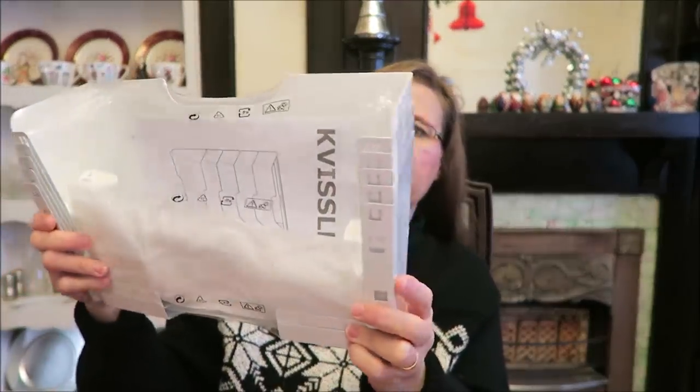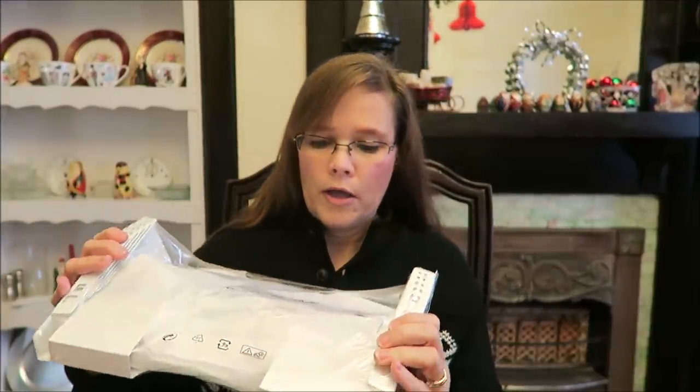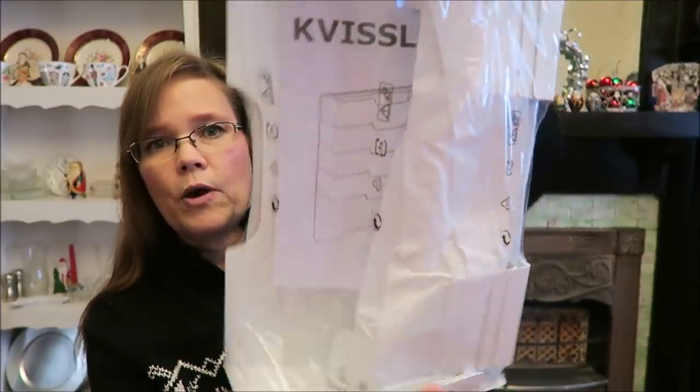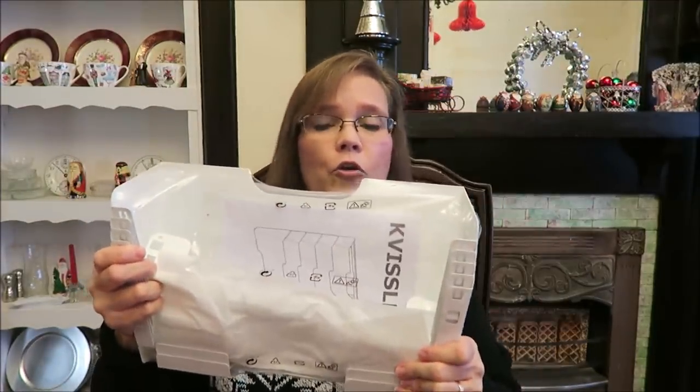She bought a filing system — it's metal, it's very heavy, and it hangs on the wall. The picture is oriented one way but it actually hangs the other way, and you put file folders in it or whatever you choose. Ashley is a teacher, so that will be good for her with school.